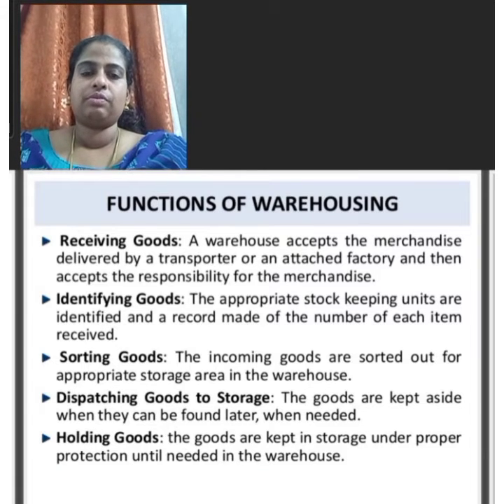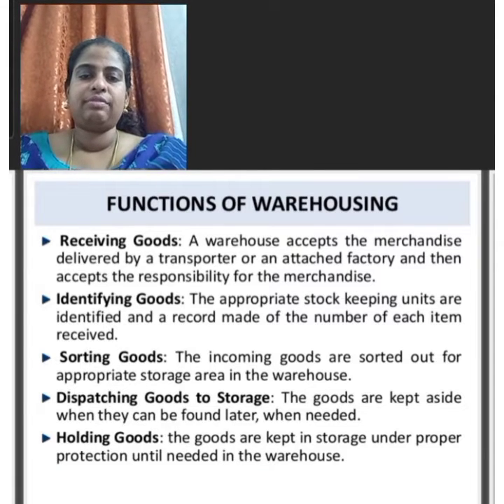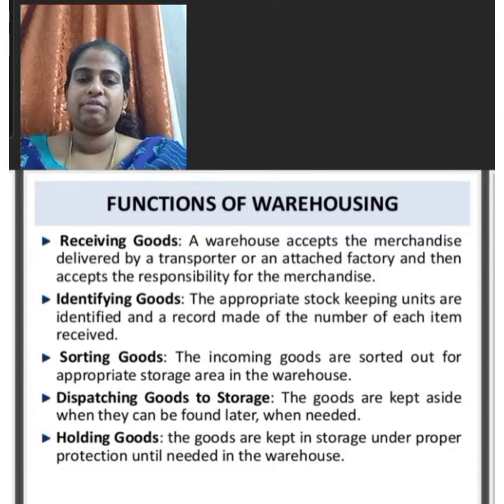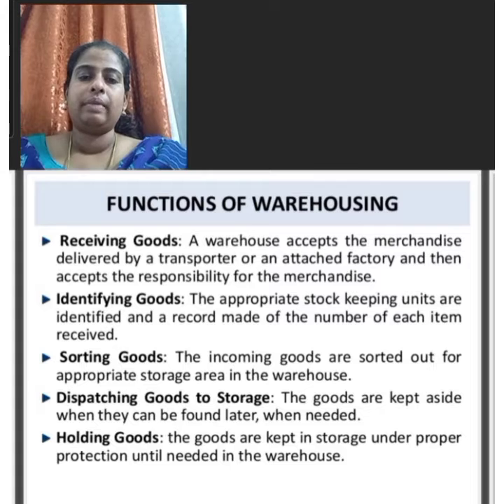Another function of the warehouse is identifying goods. The appropriate stock keeping units are identified and a record is made of the number of each item received.